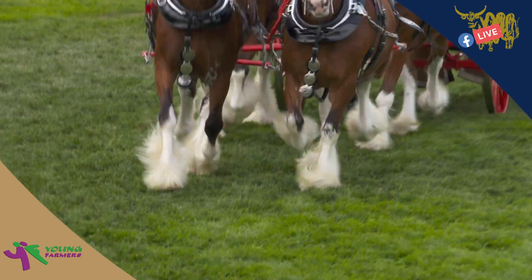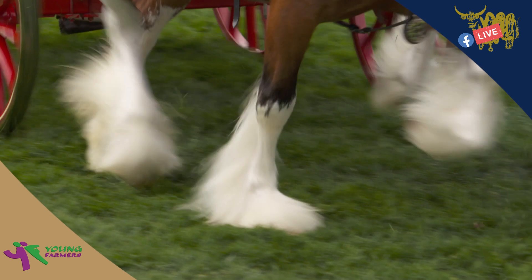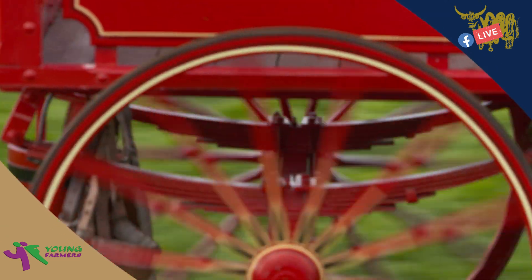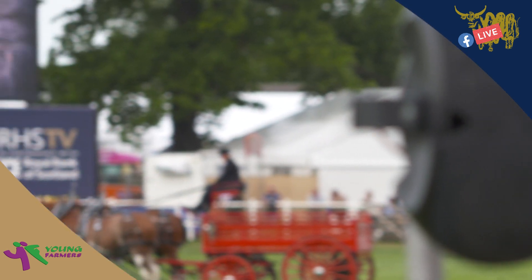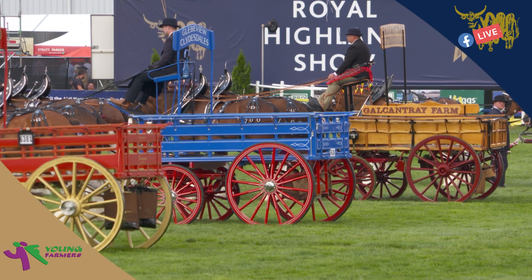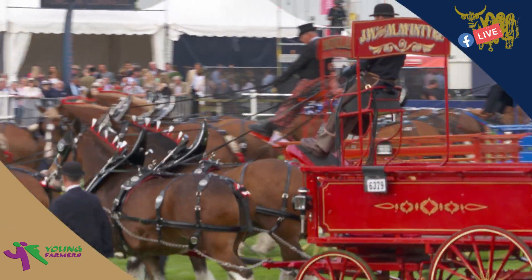You'll note that the participants that just came past — these horses didn't actually have their feathers, but that's simply because they've just been clipped. Well, these drivers have done their best, and who knows the winner — only the judge.